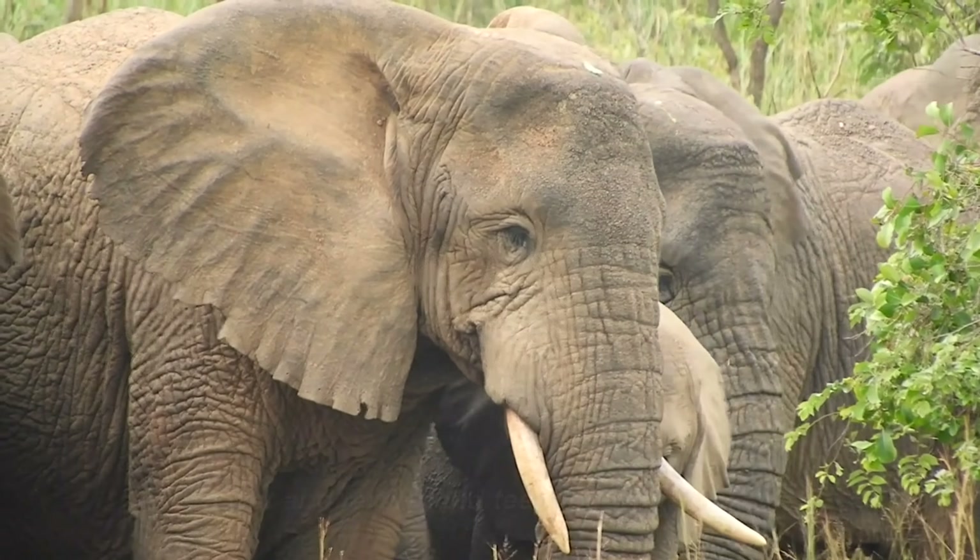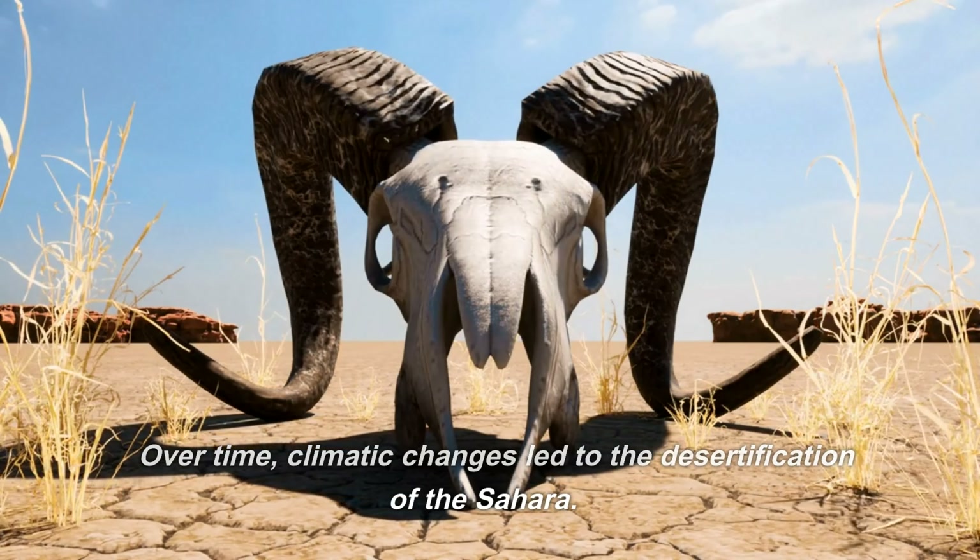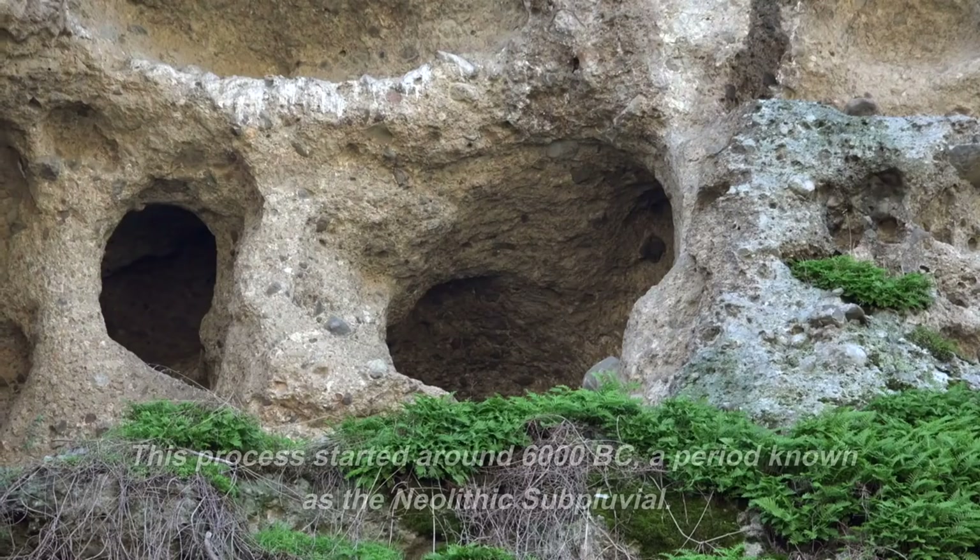These images are a stark reminder of how drastically our planet can change over millennia. Over time, climatic changes led to the desertification of the Sahara. This process started around 6000 BC, a period known as the Neolithic subpluvial.